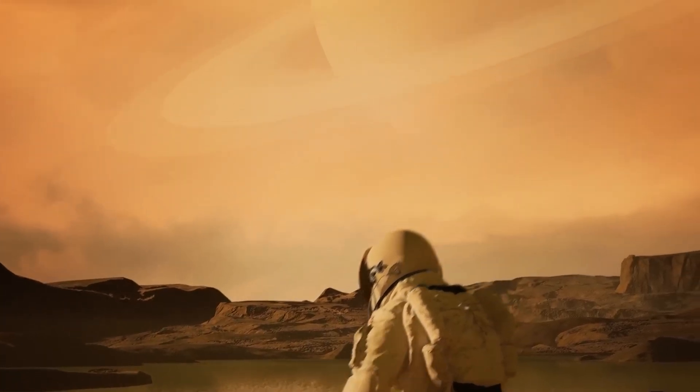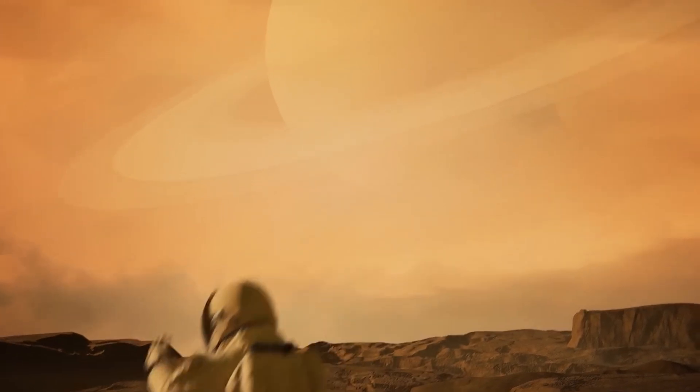The day may come when waking up to the orange skies of Titan is no longer a dream, but a reality.